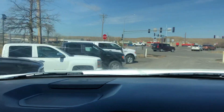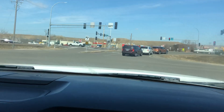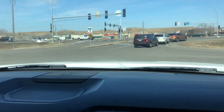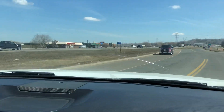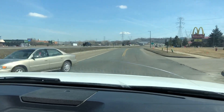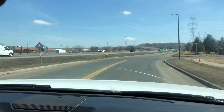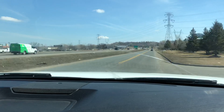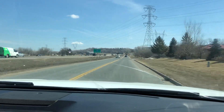F-150s, Rams, Silverados. So we have a really nice selection for you to choose from. This one here, we're going to do a walk-around video as we did, and show you the interior of the vehicle as well as the test drive, so that you know, prior to your arrival, what the condition of the vehicle is.